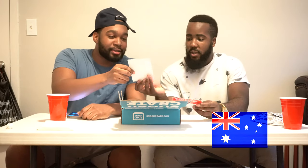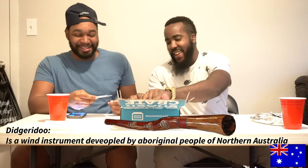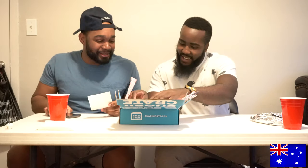We got the koala. I think that's a banana. No, it's not even a banana — it's a boomerang! Oh snap. There's a guy playing the flute. I don't know what that was. Each snack crate comes with a book, and it comes with fun facts which we will read at the end.